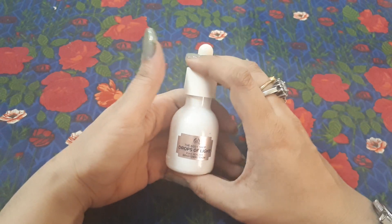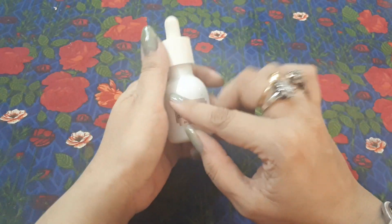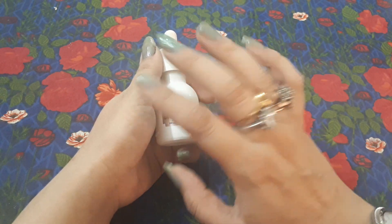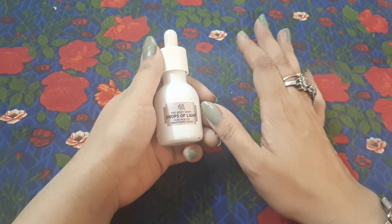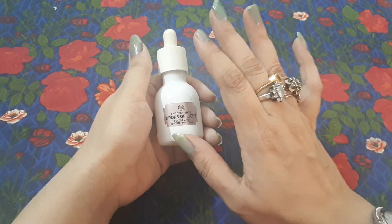I don't remember exactly, but I think it's around 3,500 to 4,500 rupees — roughly in that range. If you buy it on sale, because sales offer 25 to 30% off, so if something is 4,000 you might get it for around 3,000. So try to buy things on sale.